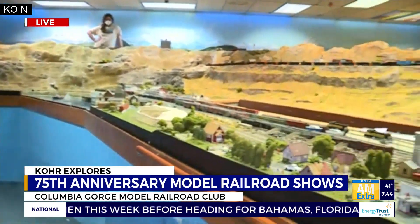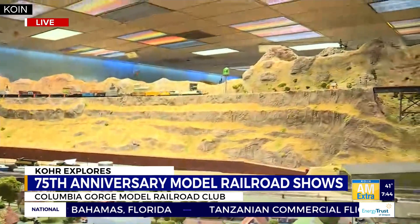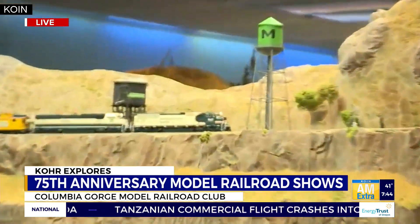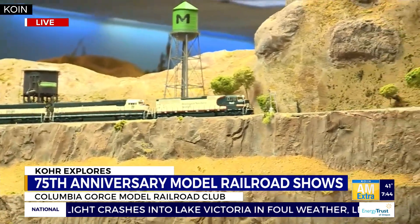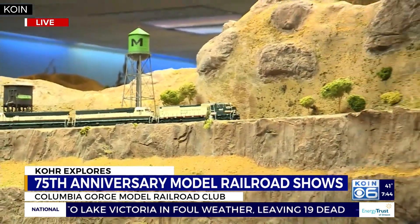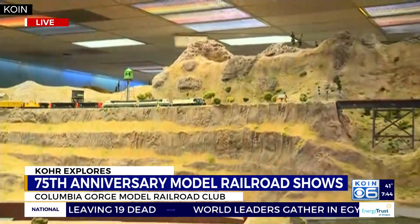We're doing operations where we're showing history, we're showing art. When you get six operators up there and various operators in every yard, you've got a lot of trains running all at once and it's spectacular. She said it takes 35 people to run this — it's just spectacular here.